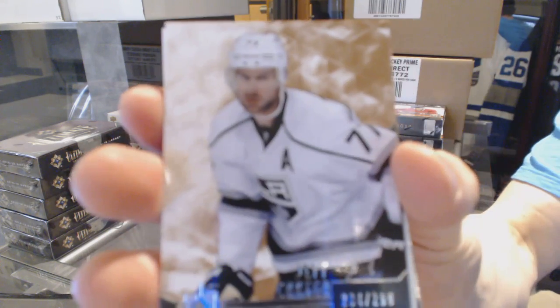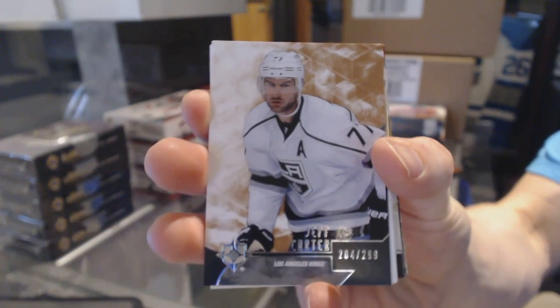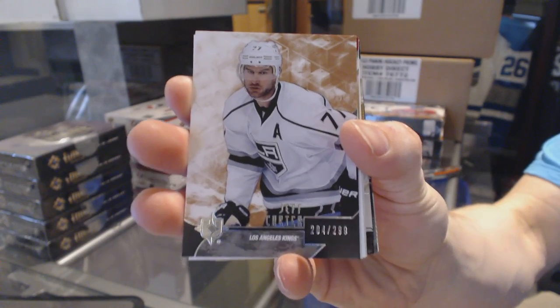Alright, base card number 299: Jeff Carter.